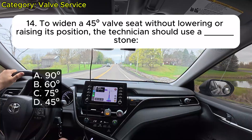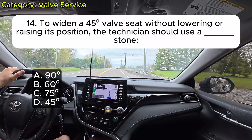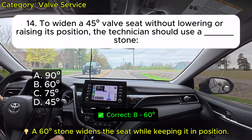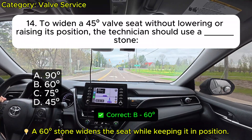Question 14: To widen a 45-degree valve seat without lowering or raising its position, the technician should use a hard-square stone at: A. 90 degrees. B. 60 degrees. C. 75 degrees. D. 45 degrees. Correct: B.